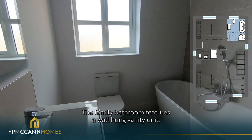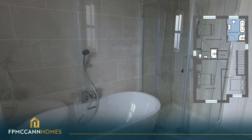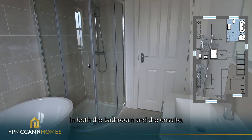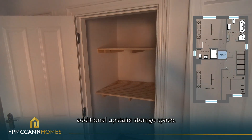The family bathroom features a wall-hung vanity unit, freestanding bathtub, shower and heated towel rail. This property has also been completed with backlit mirrors in both the bathroom and en-suite. A shelved storage cupboard offers additional upstairs storage space.